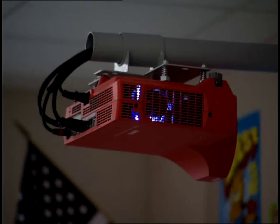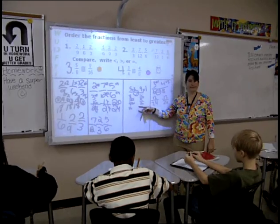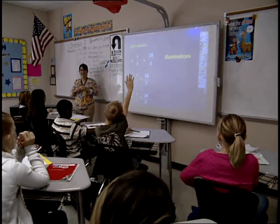Some students are visual learners, and having the projector allows them to learn in their modality the best way — they can see it large, big, full color. The audio enhancement puts sound throughout the entire classroom so no child is ever more than 10 feet away from a speaker, as if the teacher's standing right next to them. So if they're an audio learner, that really enhances it for them.